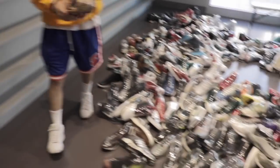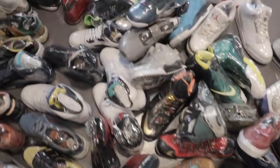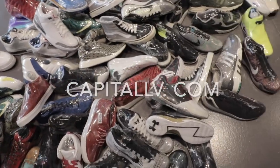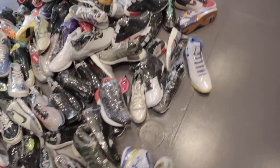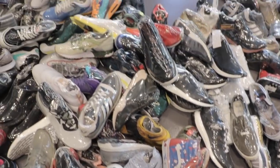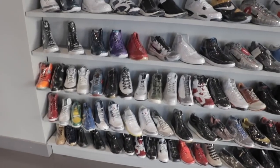So it's easier for you guys to shop. If you guys have not checked out CapitalLV.com, all of these shoes and all of these steals will be on the website. Make sure you guys cop, and once again thank you to everyone who has been copping — the website has been popping, so thank you so much.